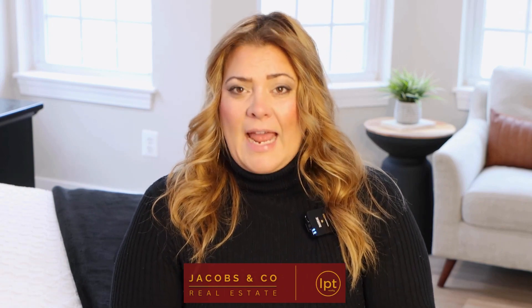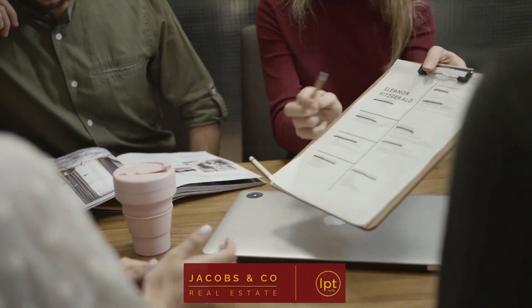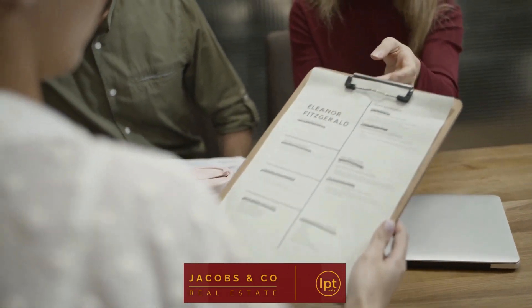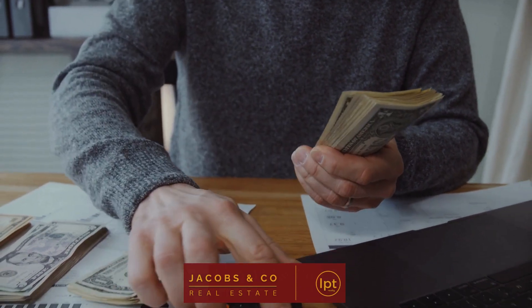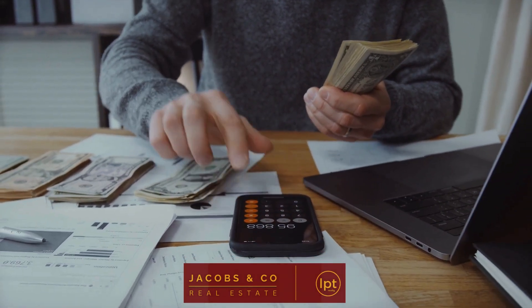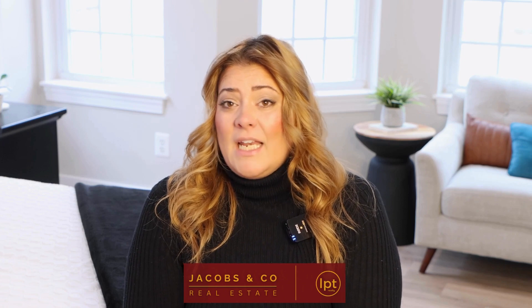When talking to a mortgage loan officer, you may hear them throw around terms like conventional and conforming and non-conforming. So let's break that down. You have your conventional financing, which would be the old school 20% down. There are many variations of that — you can get conventional financing with as little as 3 to 5% down with some lenders. When mortgage loan officers are talking about conforming and non-conforming, they're talking about the loan amount.